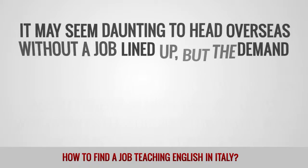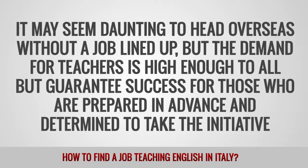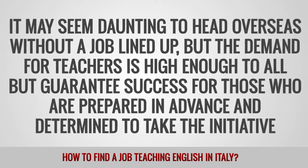It may seem daunting to head overseas without a job lined up, but the demand for teachers is high enough to all but guarantee success for those who are prepared in advance and determined to take the initiative.